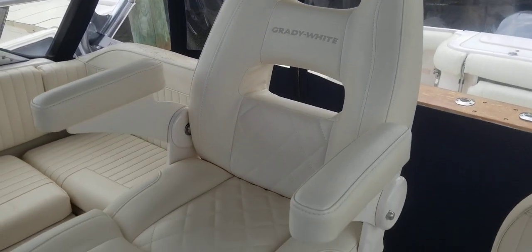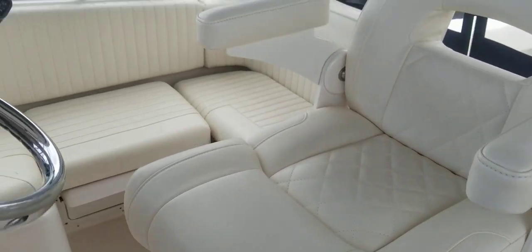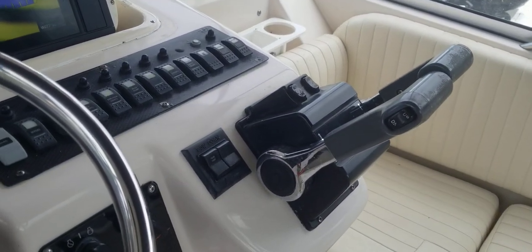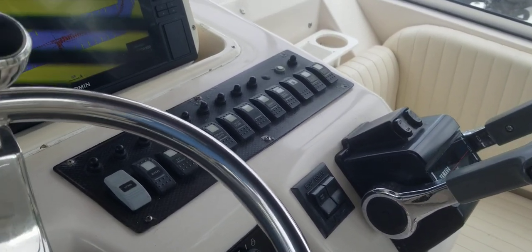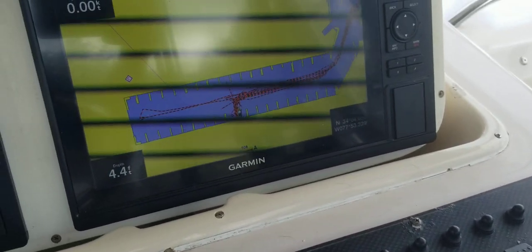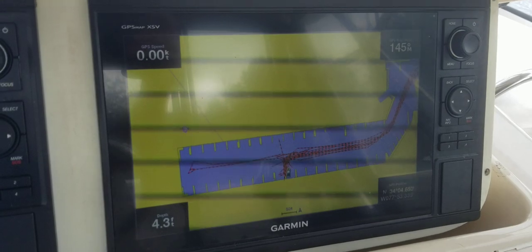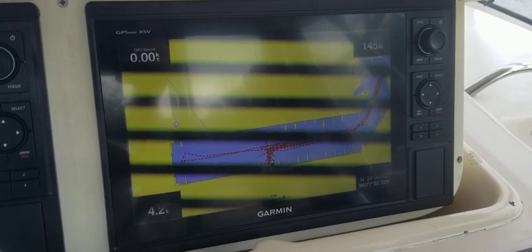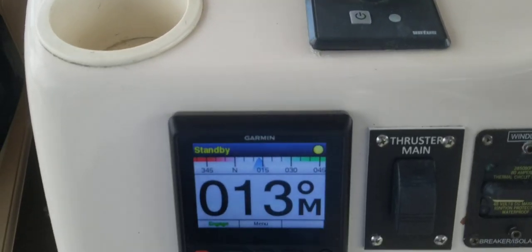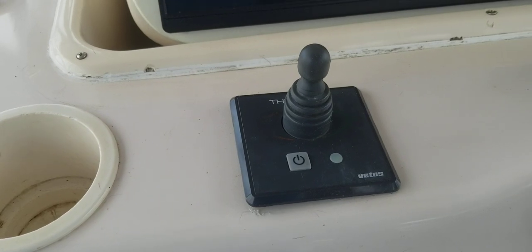Brand new Grady-White helm chair. Yamaha controls. Roughly 1,850 hours on the boat — the owner is still using it. There's one of your Garmin displays set up on the chart plotter, and scrolling over he's got the depth sounder on here as well. Garmin autopilot and bow thruster control.